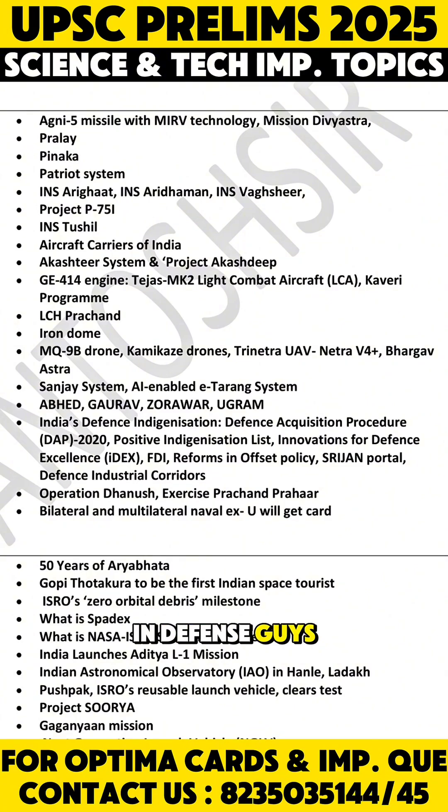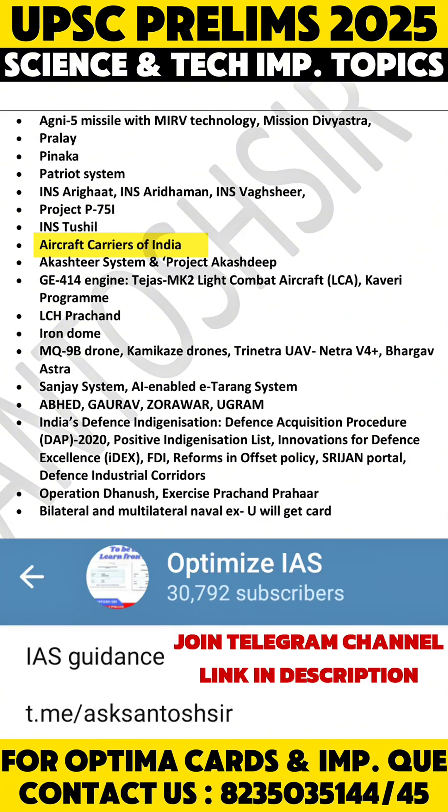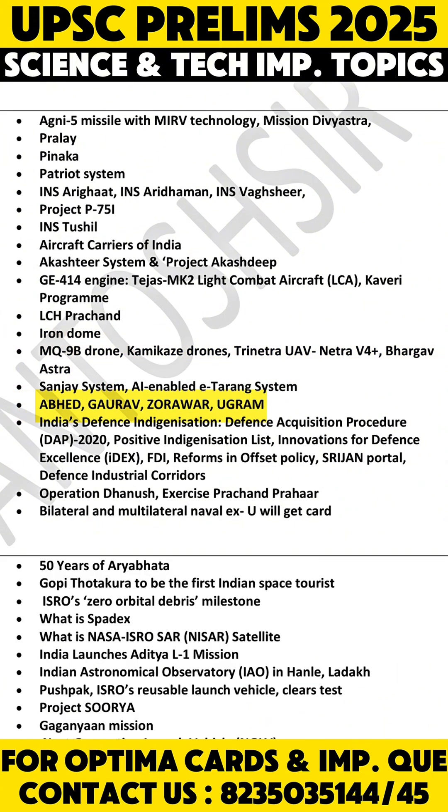In defense, you may expect questions on Mission Divya Astra, Pralaya and Pinaka missiles, INS Arighat, INS Aridaman, and INS Vashir. This year, aircraft carriers can be asked in the UPSC Prelims examination. Also focus on various drones — Abhed, Gaurav, Zorawar, and Ugram. Defense indigenization is a very important theme, as are various military exercises.